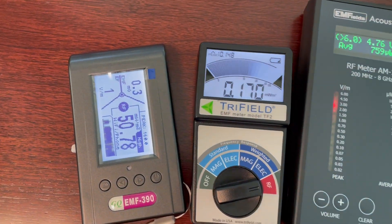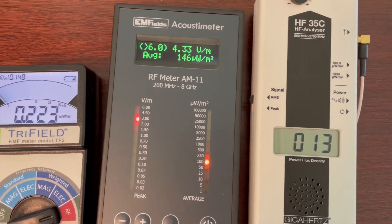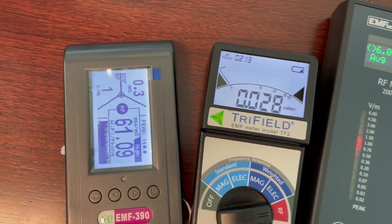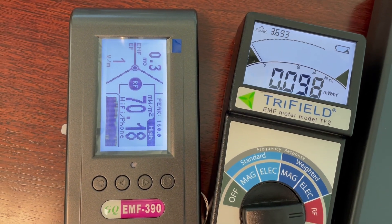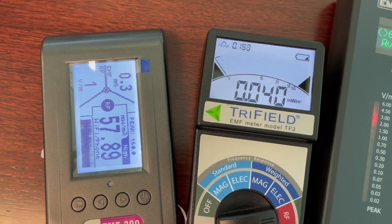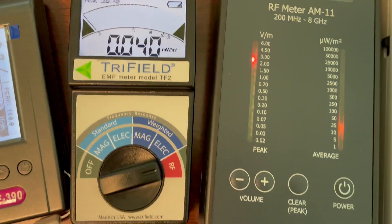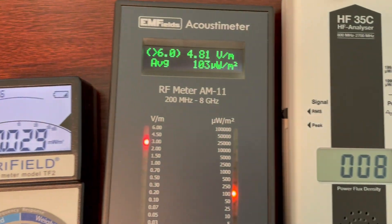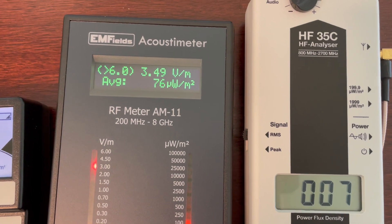Now we can see the different meters have different reactions. The EMF-390 is reading around 30 to 50 milliwatts per square meter. The Trifield TF2 is at 0.08 — it didn't change anything.